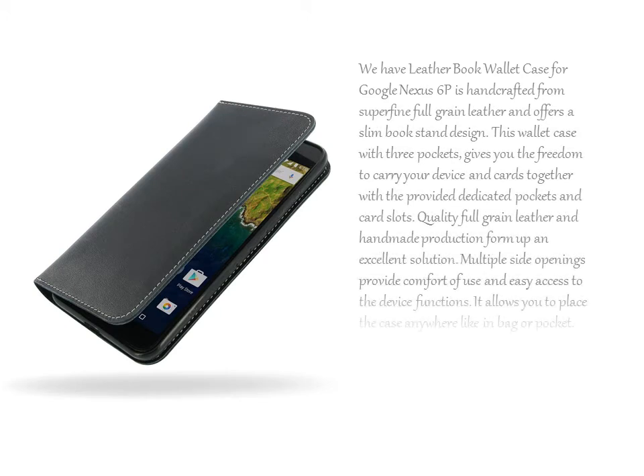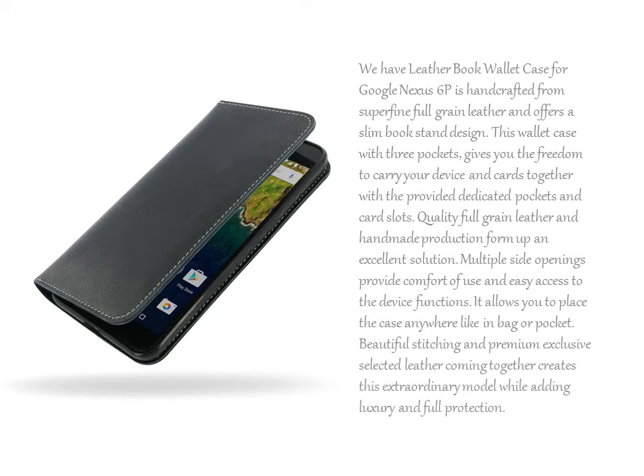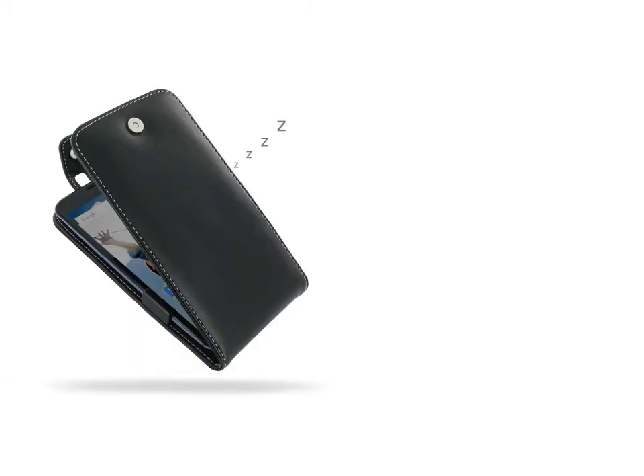We also have the PDR Leather Book Wallet Case for Google Nexus 6P, which is handcrafted from superfine full-grain leather and offers a slim book stand design.